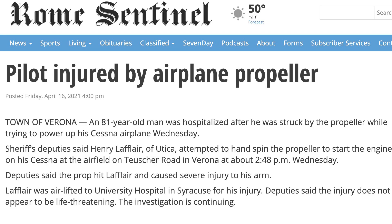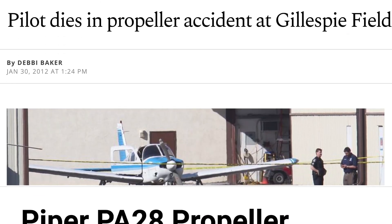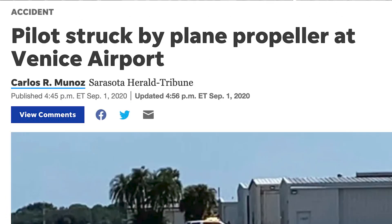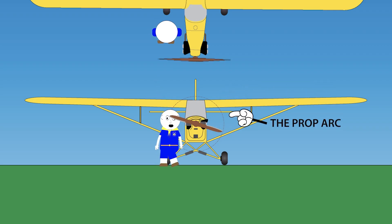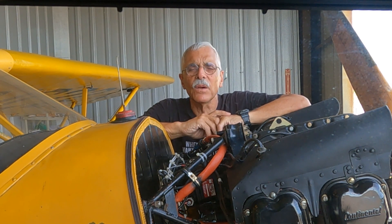People who get injured in propping incidents are either run over by the airplane or they get some body part into the prop arc. Securing the airplane avoids the roadkill part. Staying out of the prop arc saves you from getting whacked. This is the prop arc — no matter how fast the prop is spinning, if you stay out of the arc no harm will come to you. It doesn't matter if you're in front of it, behind it, or to one side — out of the arc is out of the arc.